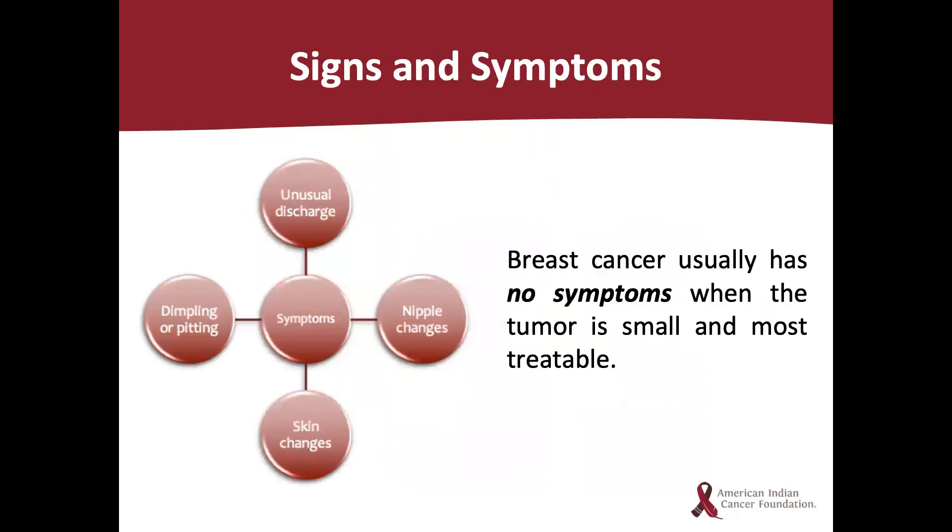What are the signs and symptoms of breast cancer? Signs and symptoms include unusual discharge from the nipple, dimpling or pitting in the breast, nipple changes, and skin changes. These symptoms usually appear later on with cancer progression. It's important to be aware that breast cancer usually has no symptoms when the tumor is small and most treatable.